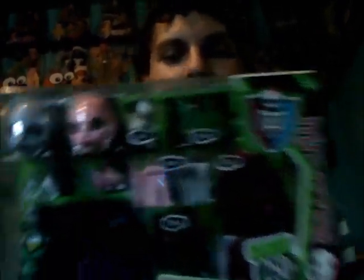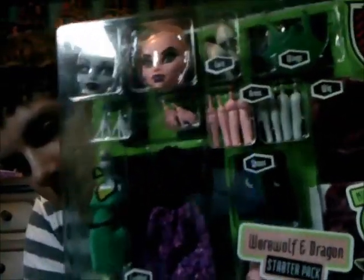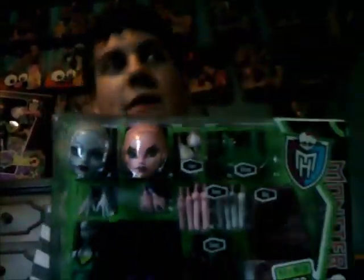Hey everyone, I am officially back from Super Walmart and look what I got! I was so happy — I really wanted the vampire and sea monster though, but they only had one so I took it. It was only $20.93, and these little packs on the back were $23 at Toys R Us, so I was like, no way! It did take me about an hour and a half to get there and back because it was pretty busy — it is obviously the day after Christmas.